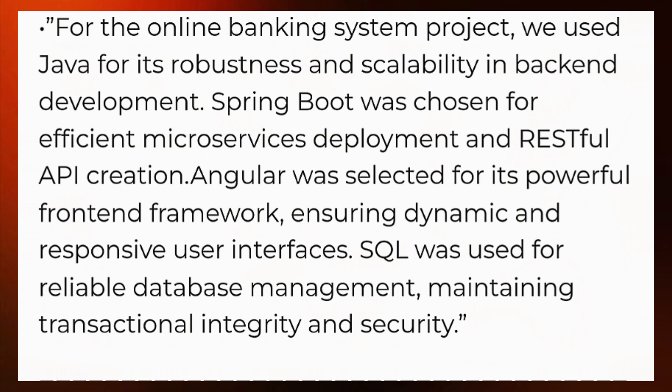For the online banking system project, we used Java for its robustness and scalability in backend development. Spring Boot was chosen for efficient microservices deployment and RESTful API creation. Angular was selected for its powerful front-end framework, ensuring dynamic and responsive user interfaces. SQL was used for reliable database management, maintaining transactional integrity and security.